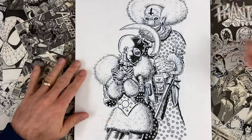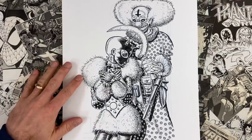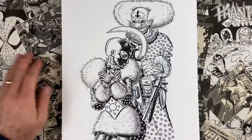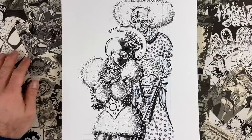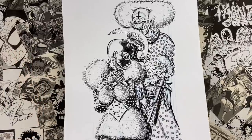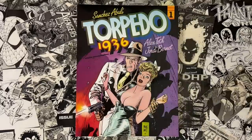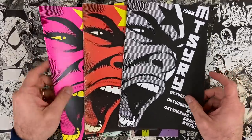Patreon.com/EdPiskor is where I'm serializing my current comics project Red Room. It's going to see print later in 2021, but early adopters can check out the comics first at the Patreon — three bucks to get your archive. New strips pop up every Tuesday.